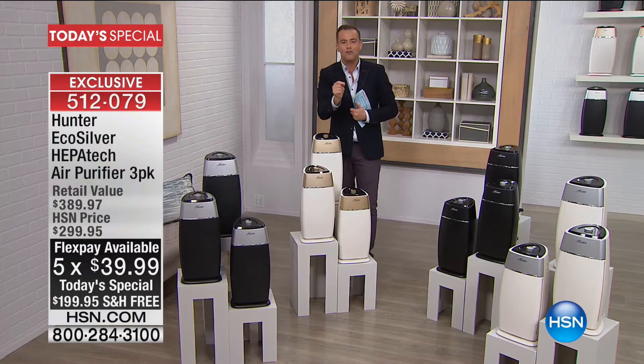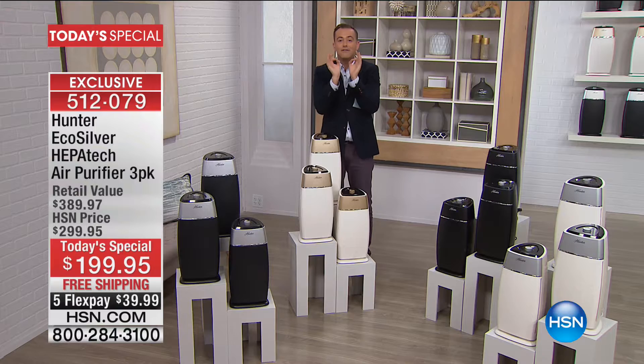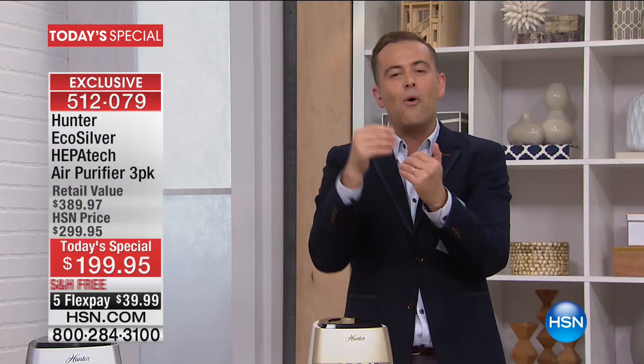Full room air purifiers — there's a lot to get into in this next 20 minutes. Echo silver means this is going to help inhibit the growth of mold and bacteria, helping nurture a healthier home. It has the forever filters — you will never buy a replacement main filter. It's got all the features everybody wants these days, and more than anything it will create a better experience at home.